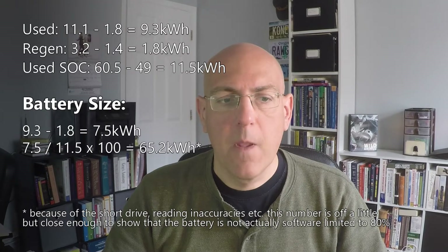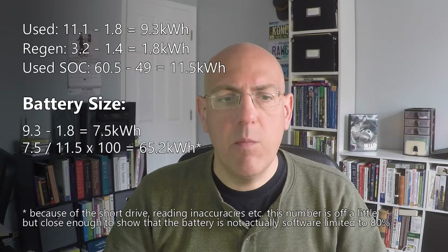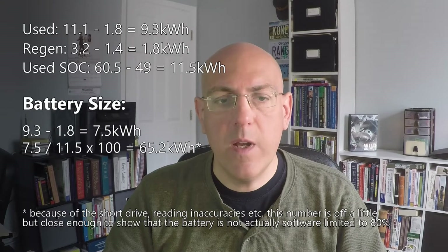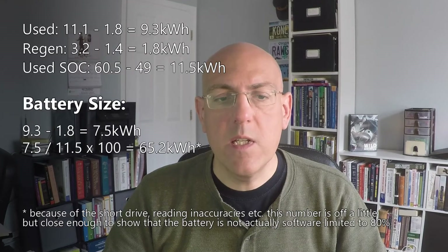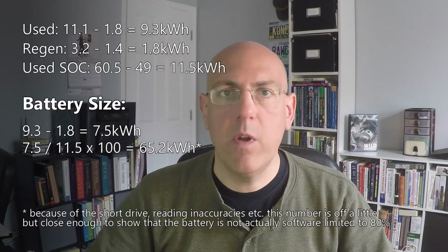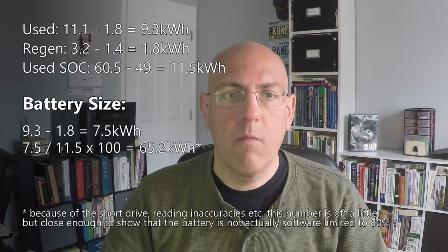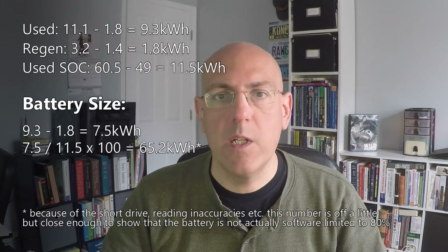So: 7.5 kWh divided by 11.5%, times 100, gives us 65.2 kWh for a full 100% charge of the battery. That's a good thing because it means the battery fully charged to 100% will still have around 64 kWh. You will not lose any battery capacity with the software updates that have to be done before the actual battery exchange.